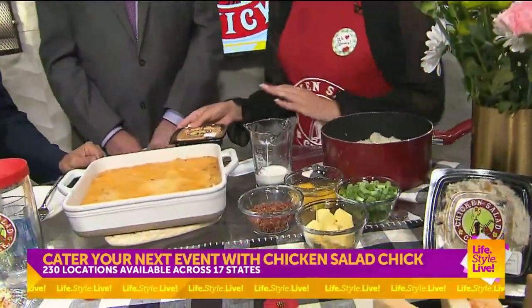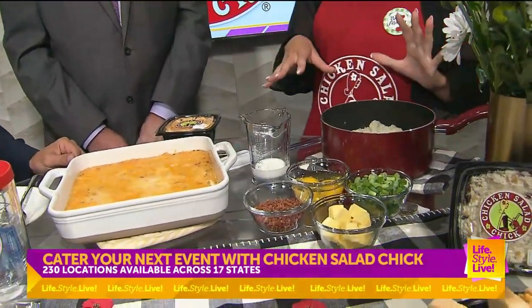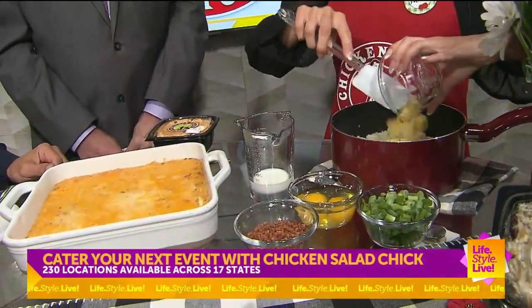I'm going to be showing you a casserole that you can make with grits and our Pimento Cheese. Let's go — and then you can do a little taste testing. So to get started, we already made our grits. These are going to be cooked in chicken stock, get them nice and hot. And once that's done, we're going to add in some butter. Who doesn't love butter? You can't really go too much butter.